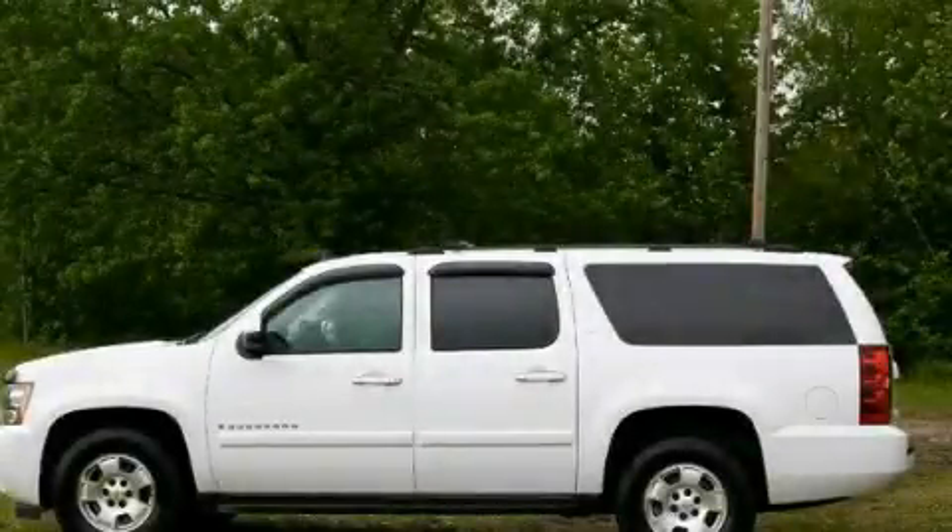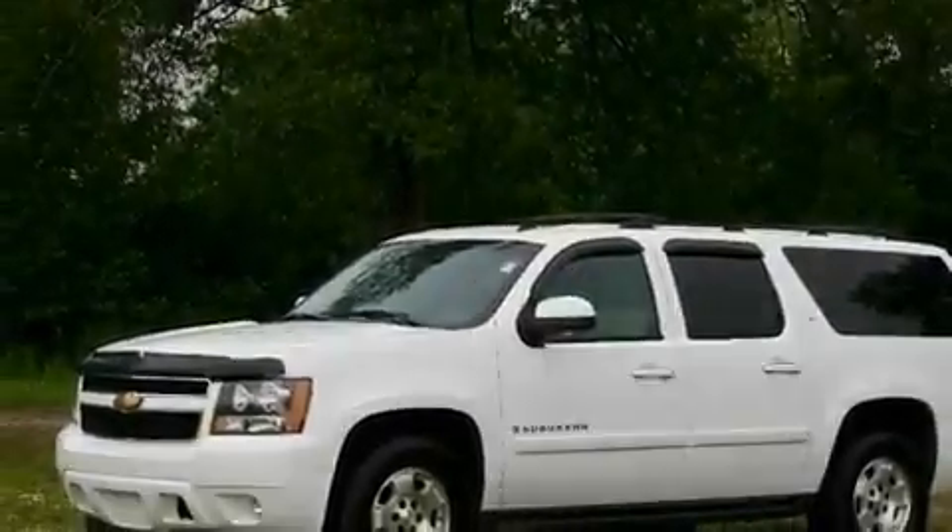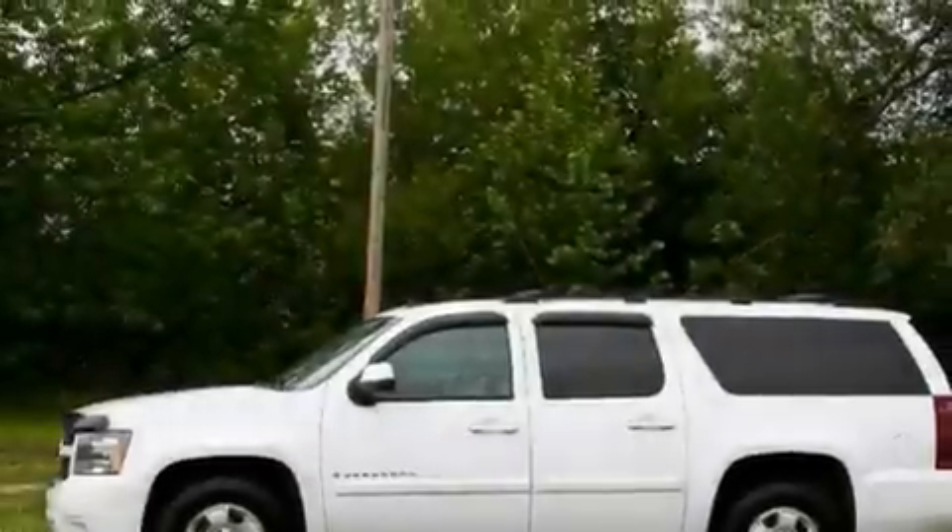This is a 2007 Chevrolet Suburban, a vehicle with safety, comfort, and space. It features a 5.3-liter, 8-cylinder engine and an automatic transmission.